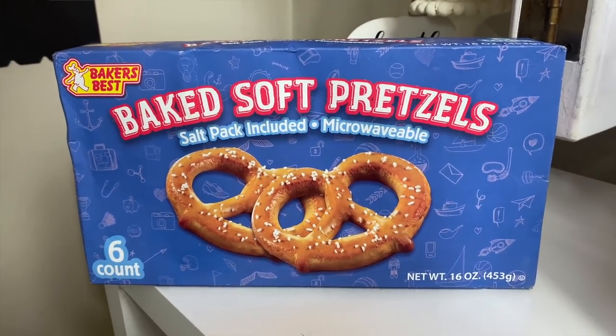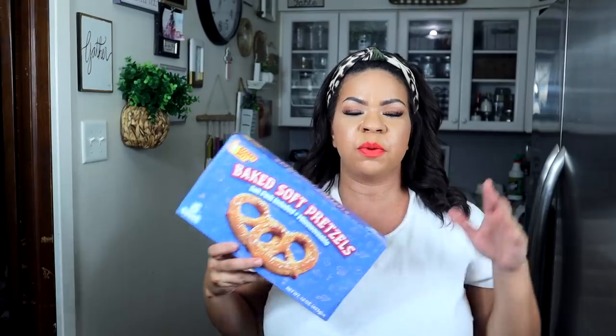I also have one more frozen item — from Baker's Best, it's the baked soft pretzels. I've made these in a recipe before and we're going to do cinnamon sugar pretzels. My kids like them, I enjoy them — you get six in here for a dollar, and they're a decent size.